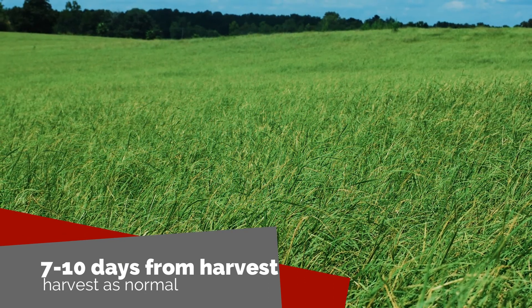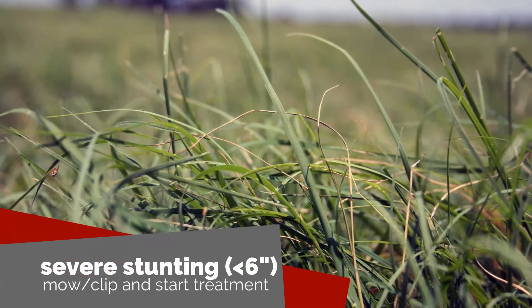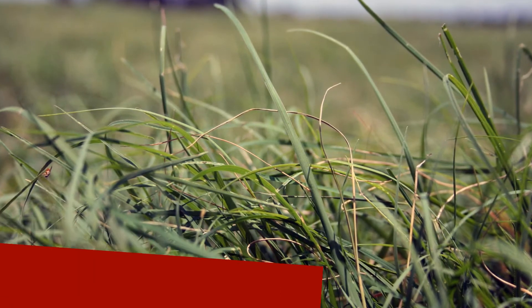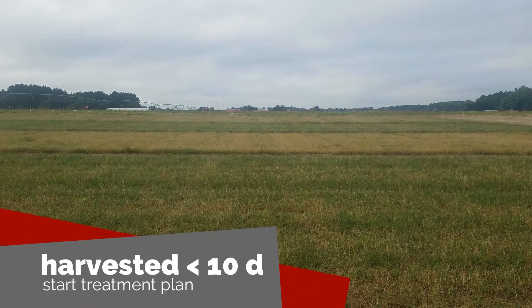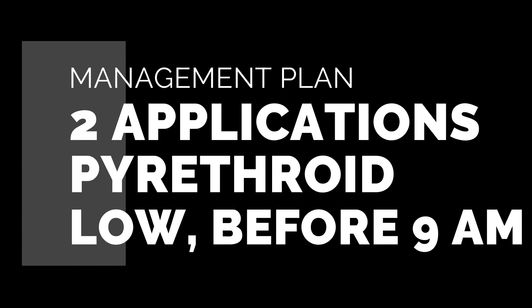If we have severe stunting in less than six inches of growth, we need to remove that damaged material and then start our treatment plan. However, if we've harvested within the last 10 days and we've met the threshold of flies in our sweep net, we need to start our treatment plan now. Our management plan includes two applications of a pyrethroid insecticide labeled for bermudagrass. Apply the first application seven to ten days after harvest and the second one seven to ten days after the first application.